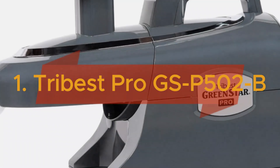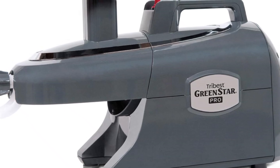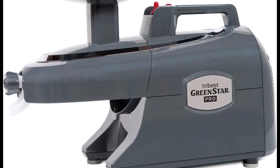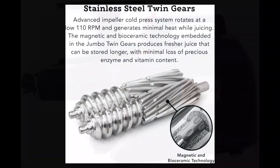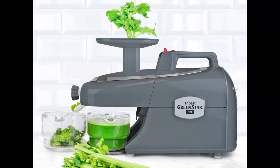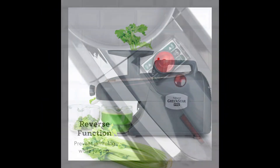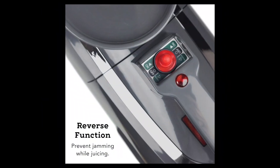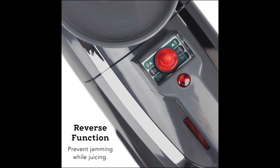And finally, reigning at the top spot is the Tribest Green Star Pro GSP502B Pro Jumbo Twin Gear Cold Press Slow Masticating Juicer in Sleek Gray. This advanced juicer is equipped with stainless steel twin gears, ensuring thorough extraction of nutrients and enzymes from fruits and vegetables. Featuring a reverse function to prevent jamming during operation, the Green Star Pro guarantees a smooth and uninterrupted juicing process.